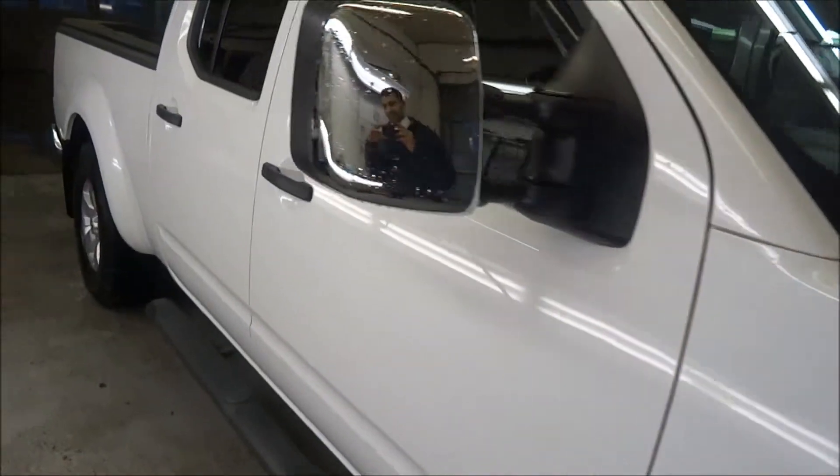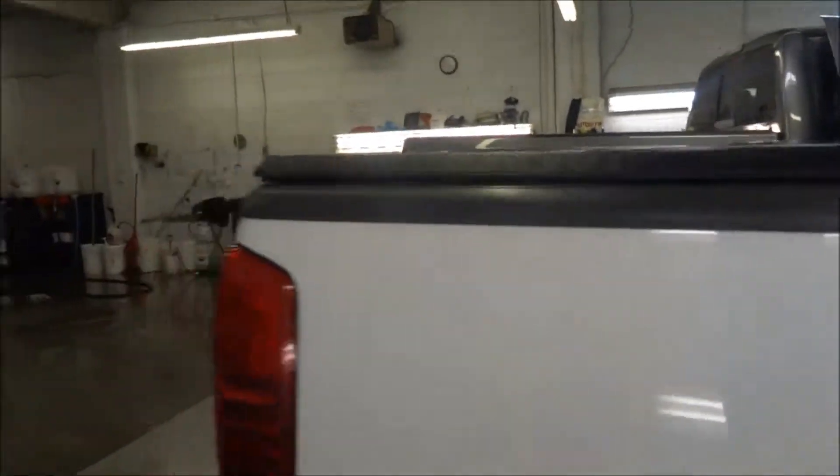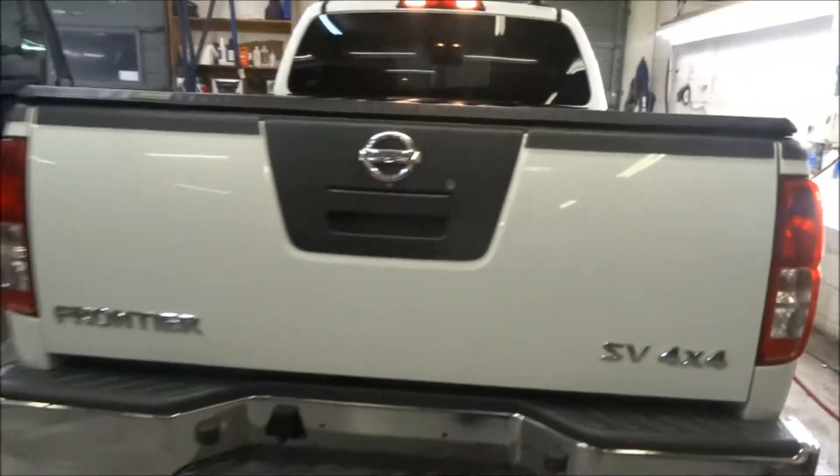Hey Tony, this is Jastin from North Allen Nissan. I just wanted to make you a good video on this 2012 Nissan Frontier SV that we have.